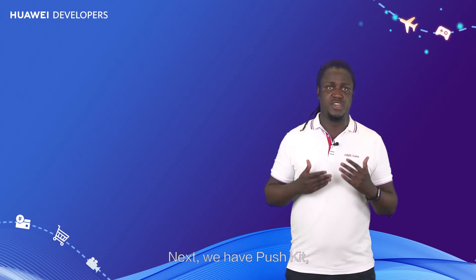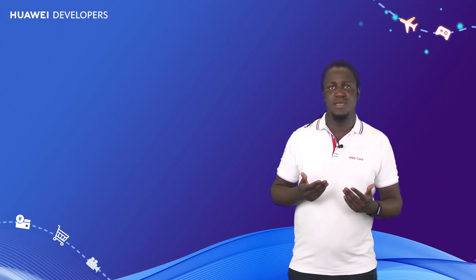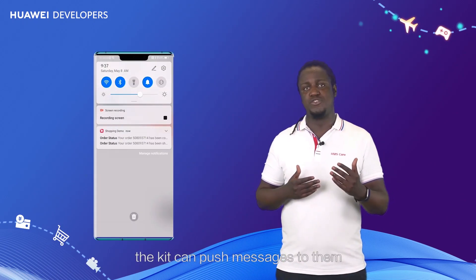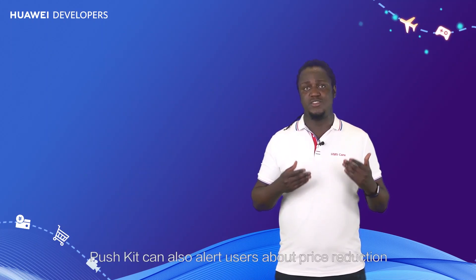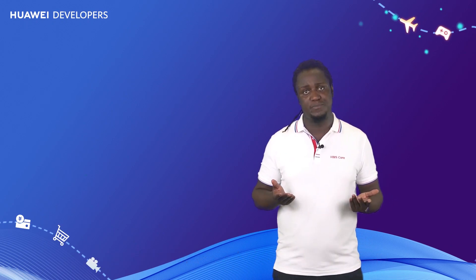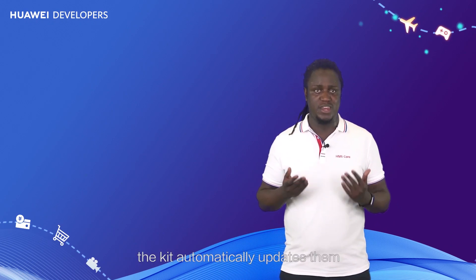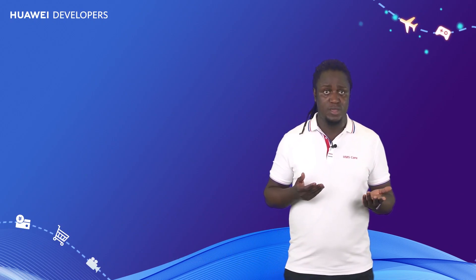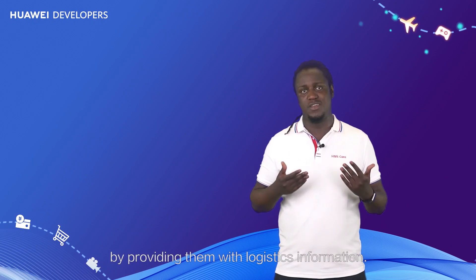Next, we have Push Kit, which is vital for improving operations and activating the users of e-commerce apps. When users follow a store or product or add it to their favorites, the kit can push messages to them about other products they may be interested in. Push Kit can also alert users about price reductions and lack of stock for products in the shopping cart, helping increase app usage. After a user places an order, the kit automatically updates them about the status of the order and delivery, ensuring users receive better after-sales service with logistics information.